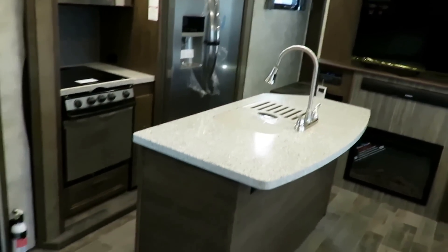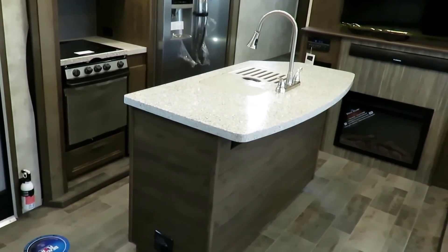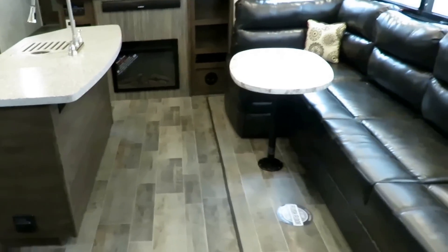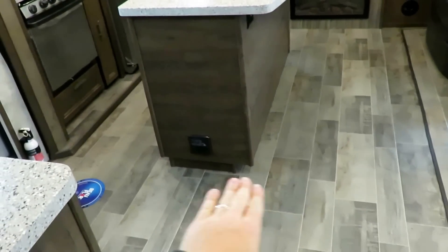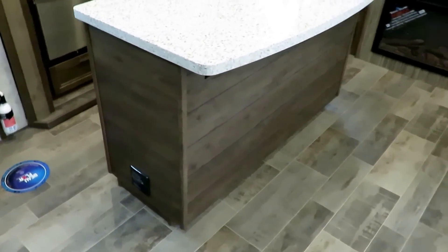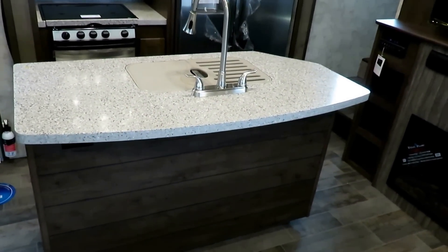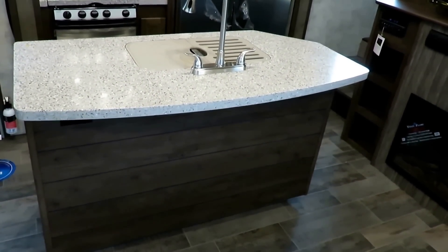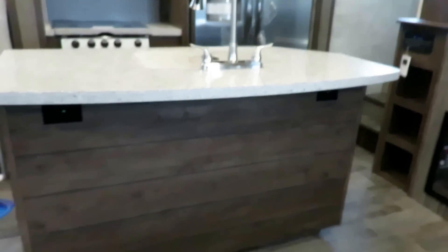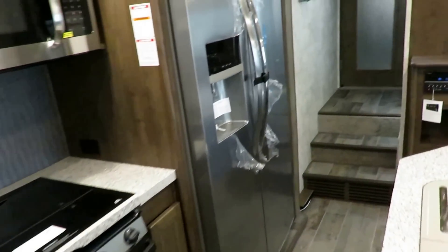Countertops in the Open Range kitchen are all Corian solid surface. The slide is extra deep, so they could put a bigger countertop in here because you have more living space — more prep space. There are plugs here so we can run appliances. We will finish up the kitchen from the other direction. Let's move upstairs.